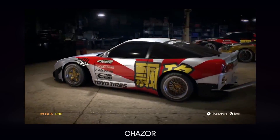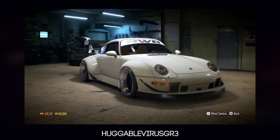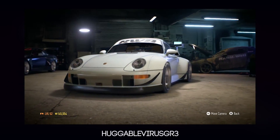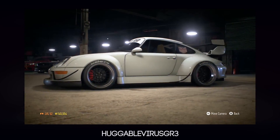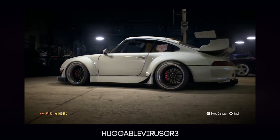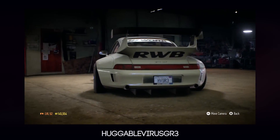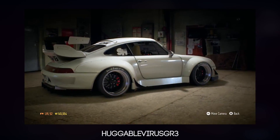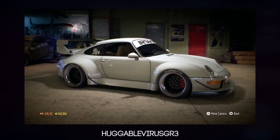The next car is from the Huggable Virus, and it's this clean RWB Porsche. I'm not sure of the exact year — I think it's the '93 Porsche. He's gone for a very simplistic, clean look with those special tire engravings, Magnus Walker stickers, and RWB stickers. It's pretty goddamn clean — he's got the diffuser, the license plate, all that kind of jazz. Just a very clean, white RWB Porsche, and who doesn't like RWB Porsches?